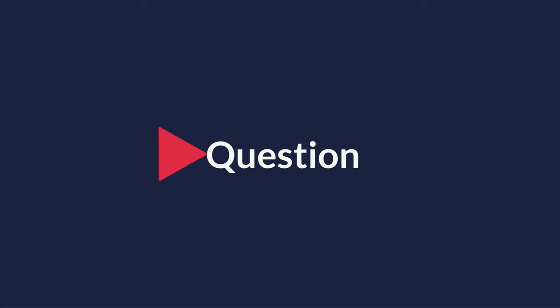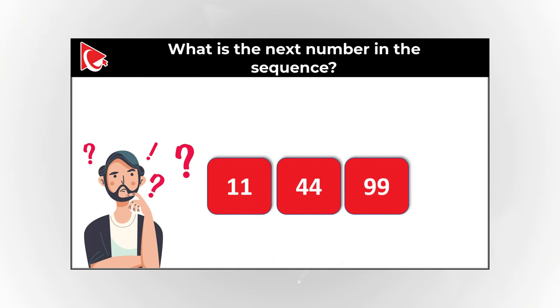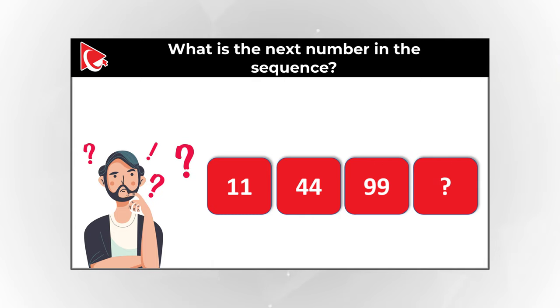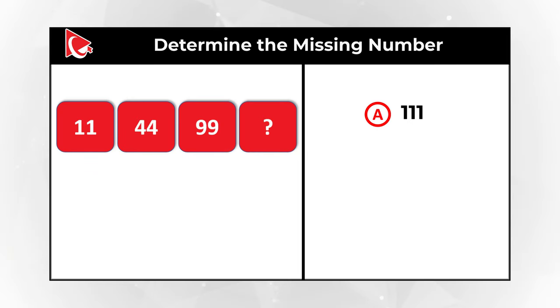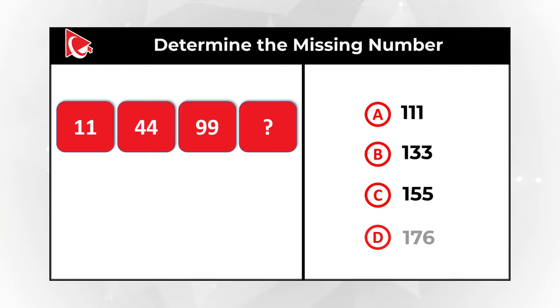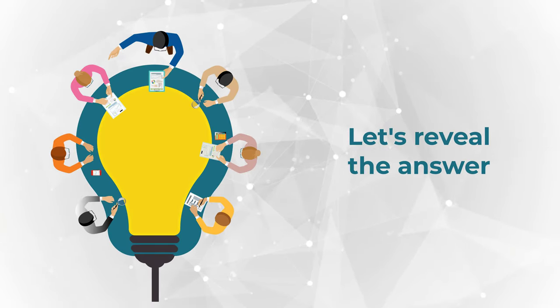Here's an interesting question where you need to calculate the missing number. You're presented with numbers 11, 44, 99, and you need to continue the sequence and determine the missing number out of four possible choices. Give yourself a little bit of time — maybe pause this video to see if you can calculate the solution.